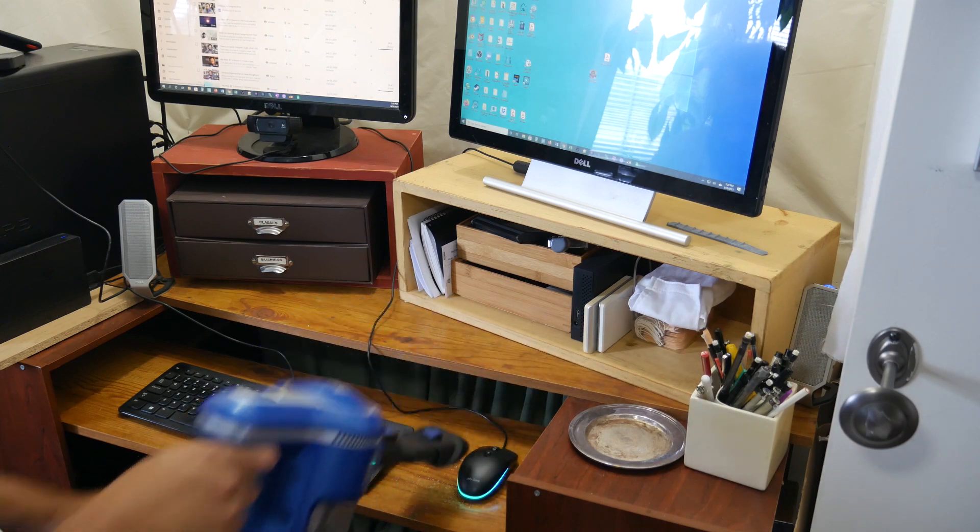It does everything my upright vacuum can do and it's lightweight. If you've been following the channel, you know mom broke her arm — a severe break — and one thing she couldn't do was vacuum. You'd think we'd use the robot vacuum, but her dog does not care for it at all. And the upright Shark still has a cord which is a tripping hazard, and it has some weight to it.